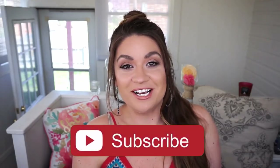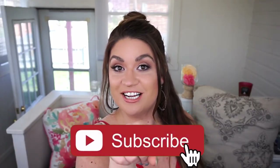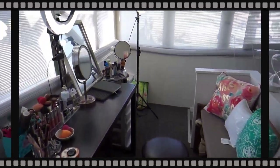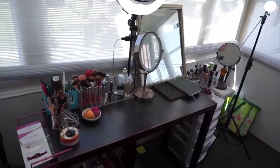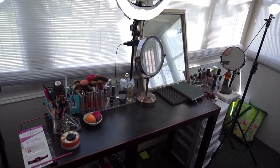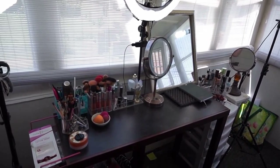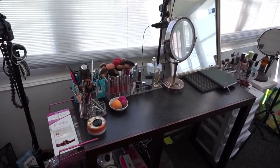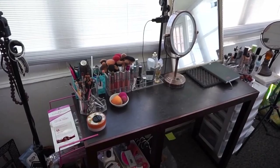Before we do this backstage tour of my beauty space, if you're new to my channel I hope you take a quick moment to hit that subscribe button down below to see all the fun, loud, weird, unique videos I put out every single week. So this is an angle you guys don't always get to see — this is my beauty space where I get ready every single morning and where I film. Let's dive into the main piece over here, which is my beauty desk.